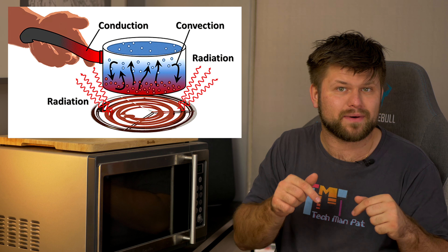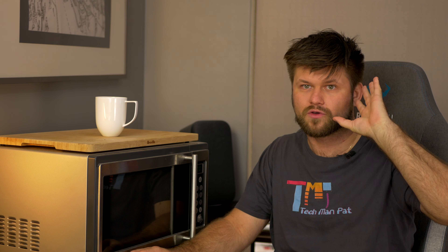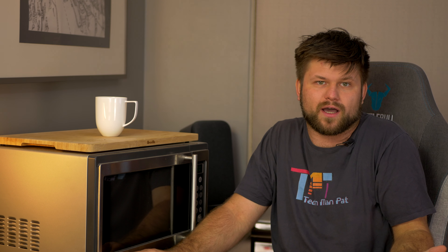Microwaves are produced inside the microwave oven by an electron tube called a magnetron — magnetron sounds like a transformer. The microwaves are reflected within the metal interior of the oven where they are absorbed by food. Microwaves cause water molecules to vibrate, producing heat that cooks the food. That's why foods high in water content, like fresh vegetables, can be cooked more quickly than other foods.